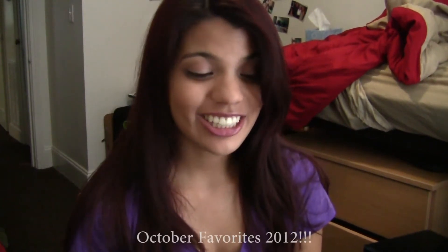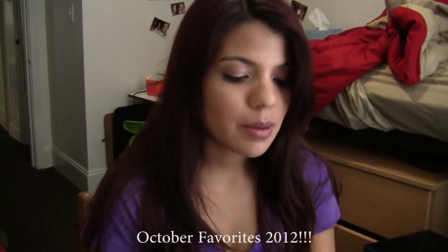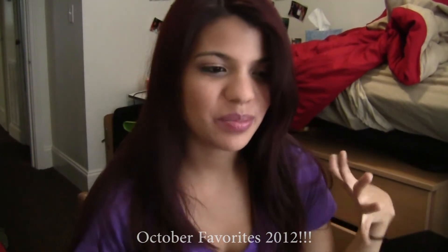Hi guys, this is my October favorites and I did my best to have interesting products in here because I keep switching out stuff. If you guys do not know, I'm at school, which you guys should know by now. My time is very limited.